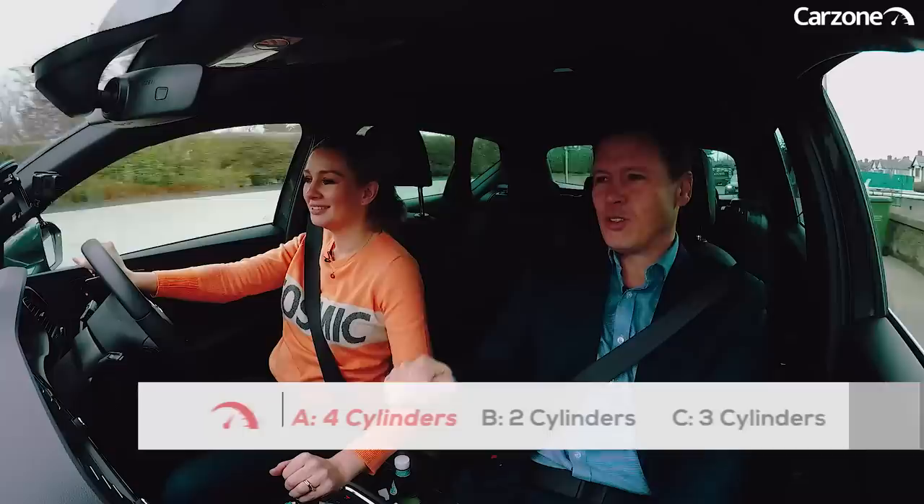The first question is: what's the cubic capacity of the engine as expressed in litres? It's a two litre. Correct.